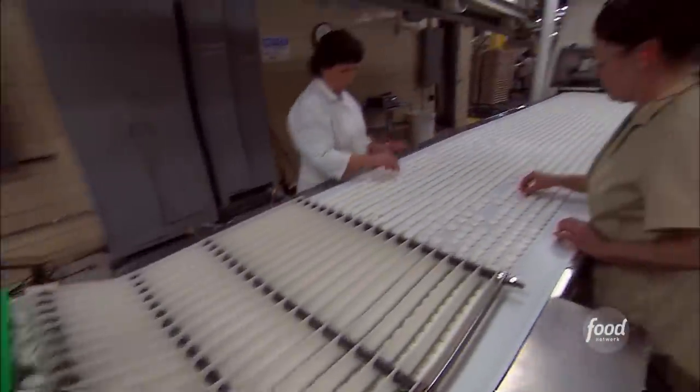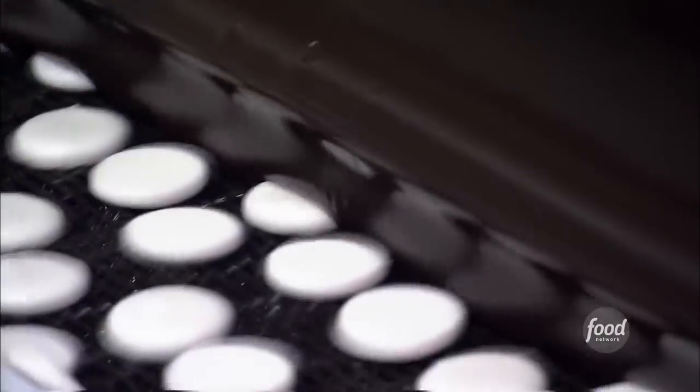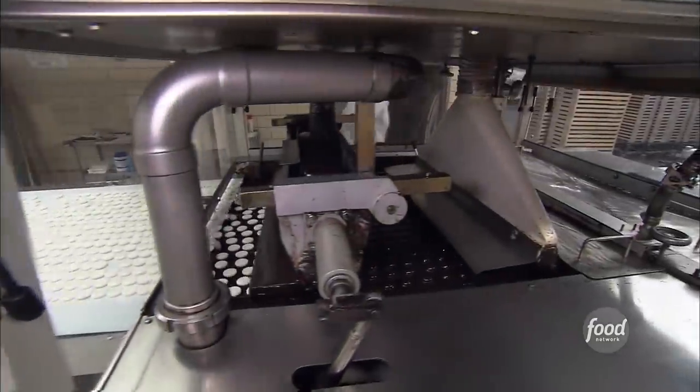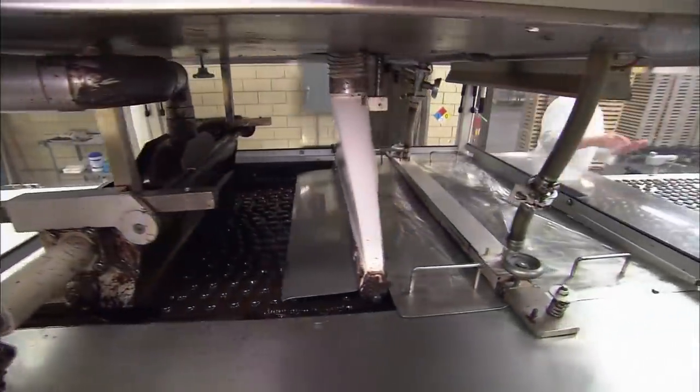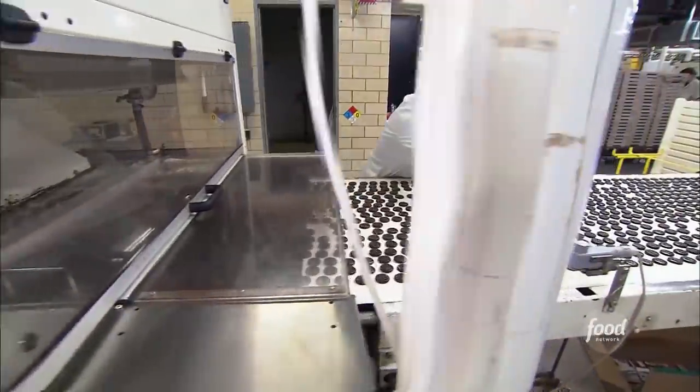Mint makers pick out any imperfections as the peppermint discs race toward a dark chocolate curtain. They go through about 2 million pounds of chocolate a year. They use a dark chocolate — it's not quite as sweet as milk chocolate, and it really adds to the taste of the piece.